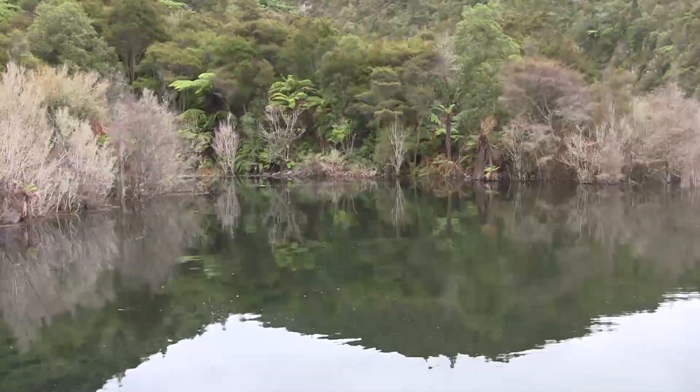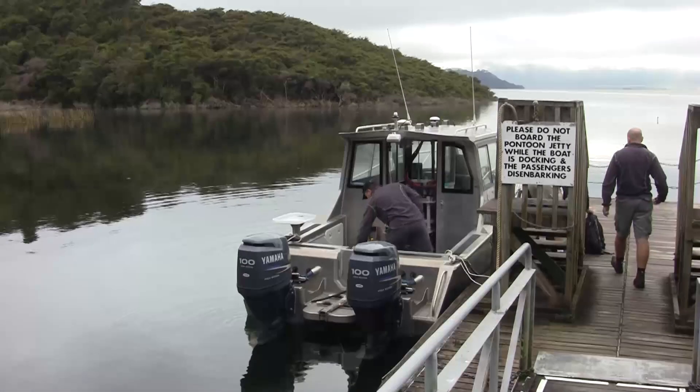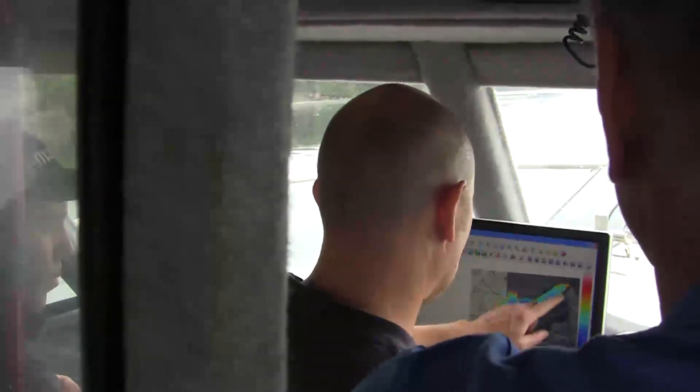So here we are back at Lake Rotomahana, and we've come here after almost a year. What we're doing now is going back on the lake to map the lake floor — the bathymetry — at a resolution of less than a meter.